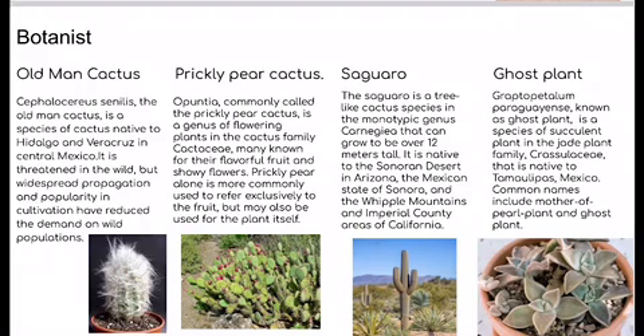Cephalocereus senilis, the old man cactus, is a species of cactus native to Hidalgo and Veracruz in central Mexico. It is threatened in the wild, but widespread propagation and popularity in cultivation have reduced the demand on wild populations.